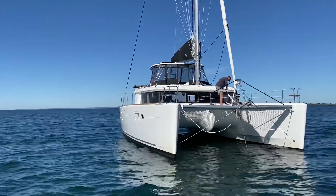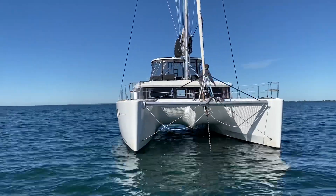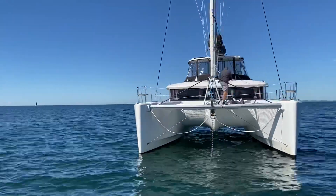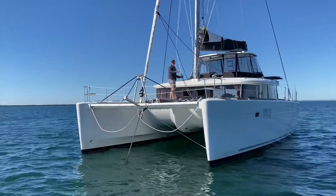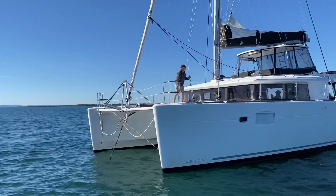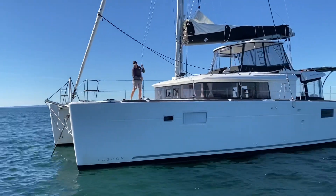Craig was rigging up the code zero for us to go for a sail later that day. The boat is also specified with a Dacron main and a furling number two jib.